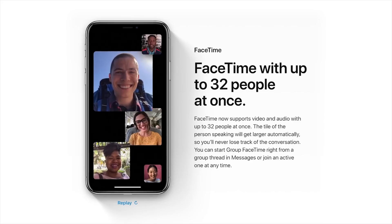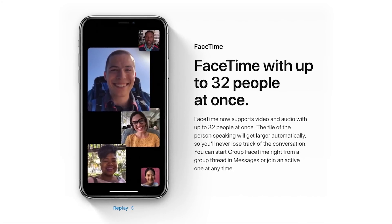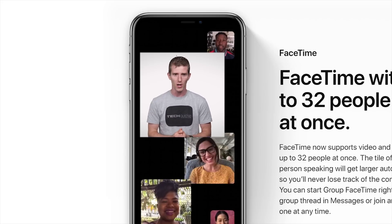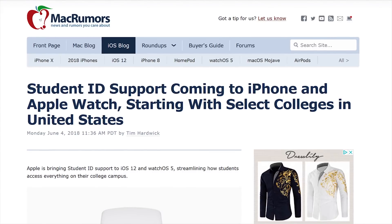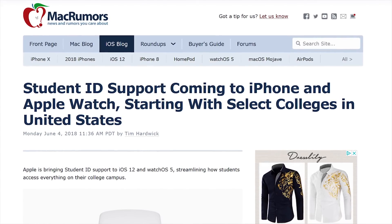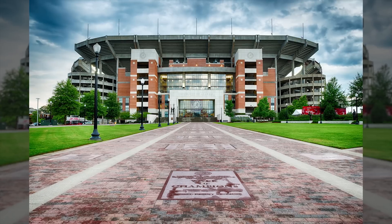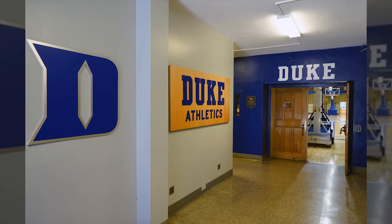Even if you're rocking older hardware, you can still enjoy the front-facing camera a little bit more now that you can FaceTime with 32 people at once — whoever's talking automatically gets the bigger tile, similar to Skype group calls. iOS 12 is also bringing student ID integration to both iPhone and Apple Watch to make it easier to get into your dorm or pay for overpriced textbooks.